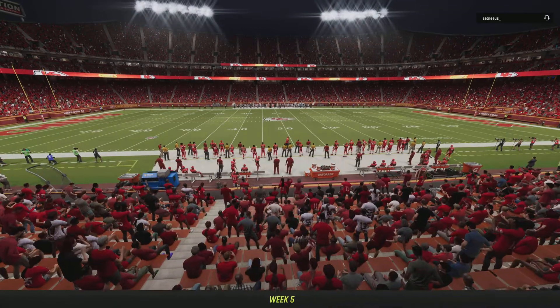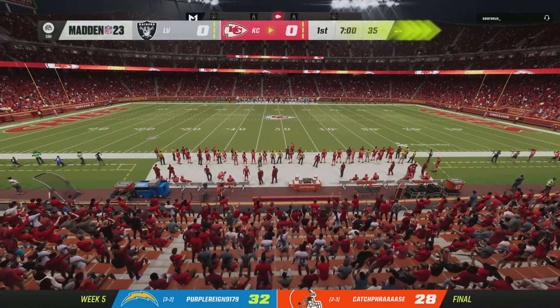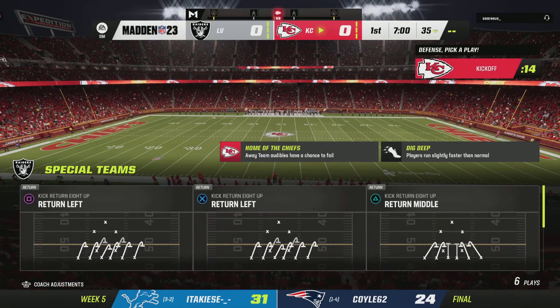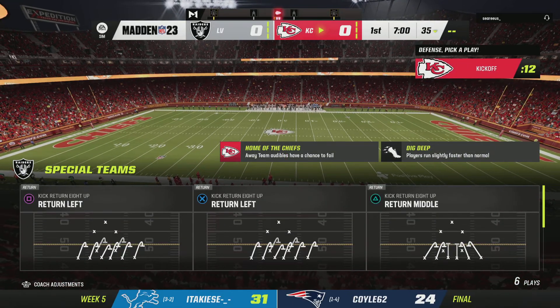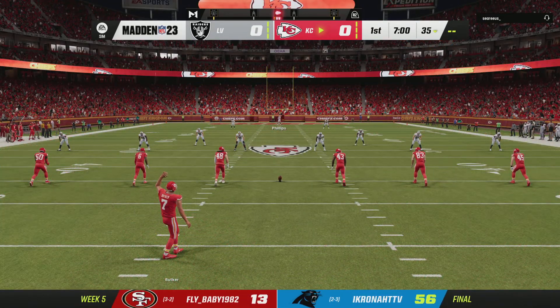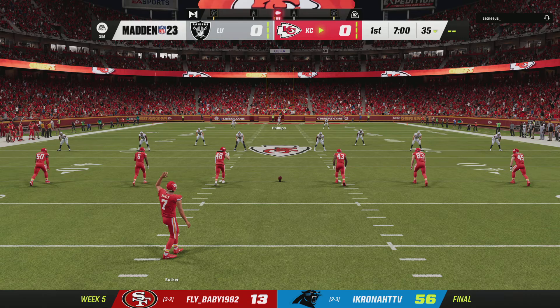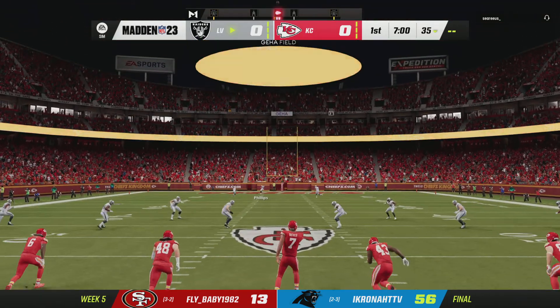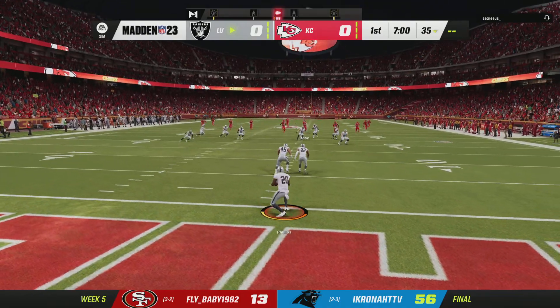The EHA field at Arrowhead Stadium in Kansas City, Missouri. Tonight we wind up week five with a good battle between the Las Vegas Raiders and the Kansas City Chiefs. Strap in, this will be a good one. Two one-loss teams getting together as they're underway on EA Sports.